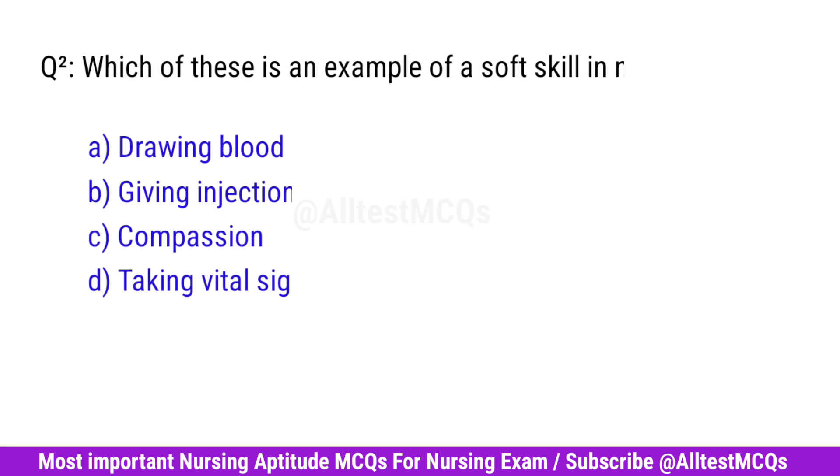Question No. 2. Which of these is an example of a soft skill in nursing? Correct option is C. Compassion.